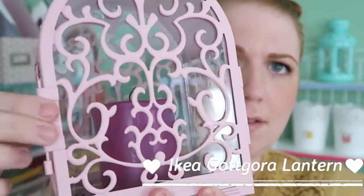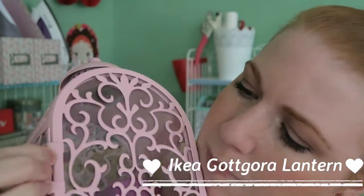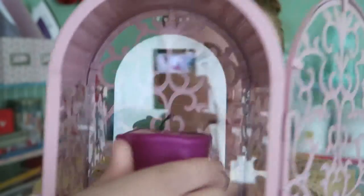Moving on from beauty products to various other things. The next item is this little lantern from Ikea — I'll grab it to show you. It has a little glass door you can open, and you can replace the glass inside as well. I bought one of these candles for just a few pence, and the lantern itself was nine pounds. I think it's a really good price and it adds a lot of character to any room — I absolutely love it on my shelf.